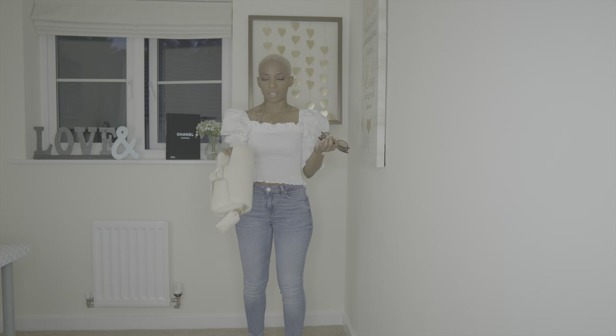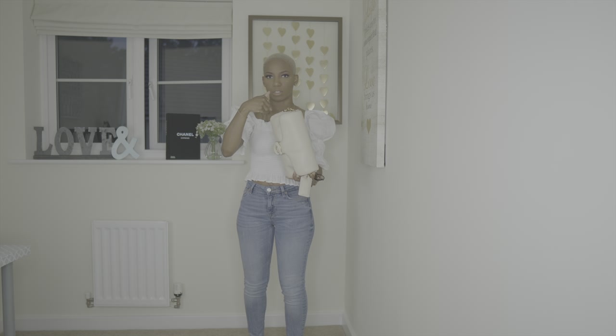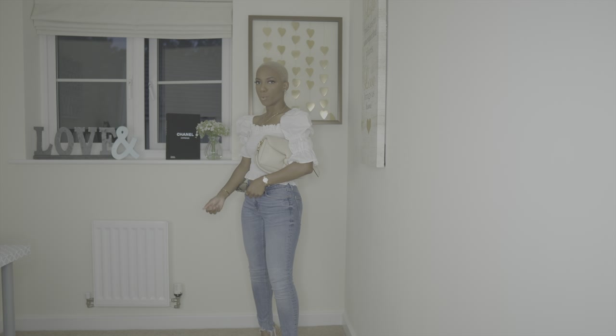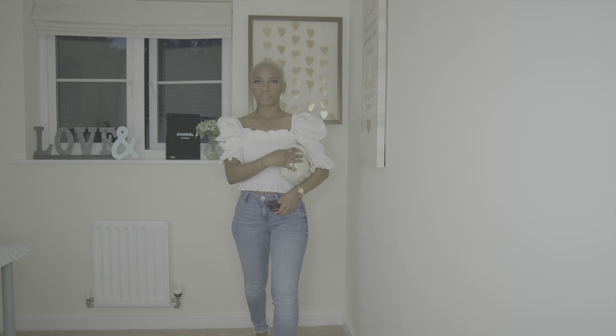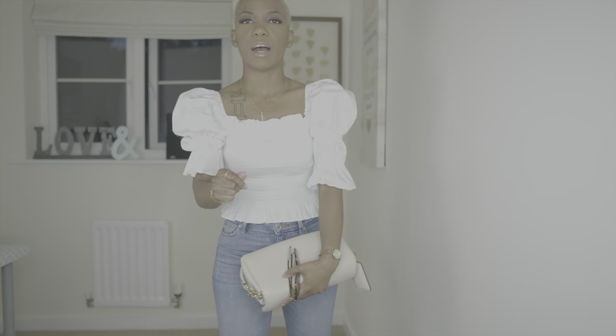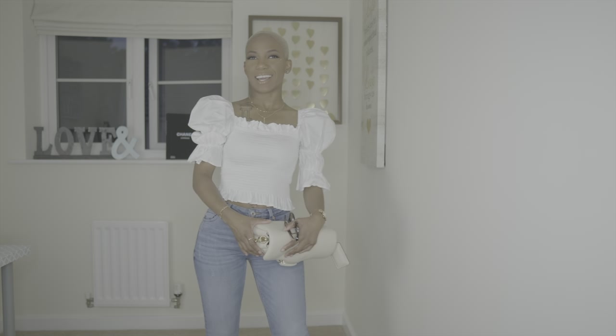I would definitely wear it more under the shoulder, just because I like the look that it gives with this particular outfit under the shoulder. I got this shirt from TK Maxx and this year she is into the puffy sleeves, okay? It's so feminine, it's so elegant and it's so chic and I just love it. The cut of this shirt gives a little sexy. You gotta love a little sexy.